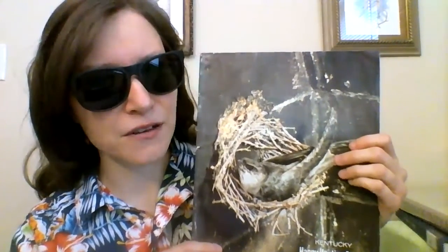Chimney swifts nest exactly where their name says — in chimneys. Long ago they nested in large hollow trees or in caves, and they used to be called American swifts. But in the 1800s, houses with chimneys were being built in our region, and the chimney swifts learned to use the chimneys to nest and roost in. They may even prefer the chimneys as they are safer from predators. Because they nest in the summer when it is warm, the chimneys aren't in use, so the baby swifts don't get hurt from smoke.